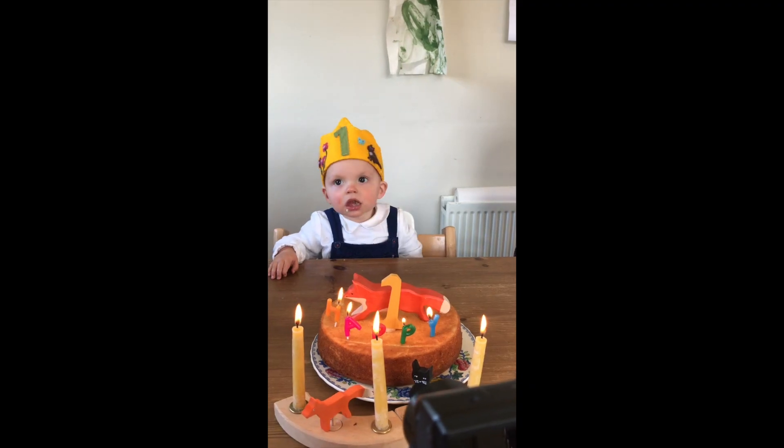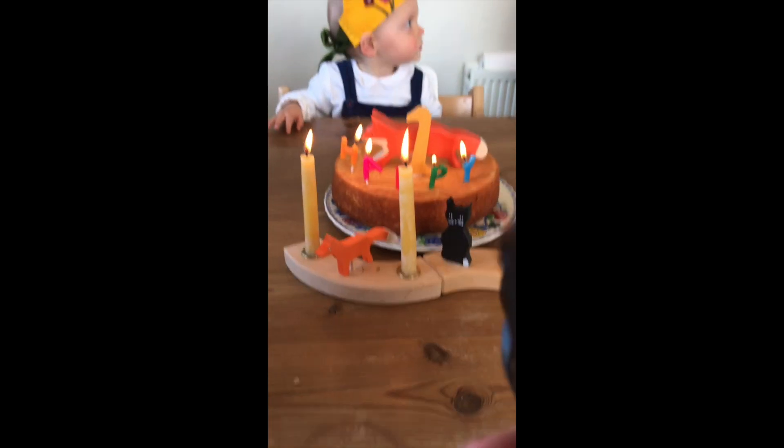I thought I'd update you on what we did for Toby's birthday. Toby turned one year old a couple of days ago on the 10th of May. I repeated a lot of the rituals we had done for Rupert's third birthday — one of those was making a birthday crown. I felted him a little yellow birthday crown with 'one' written on it, which is really cute.